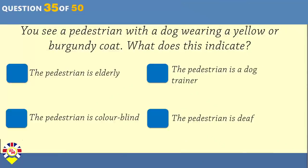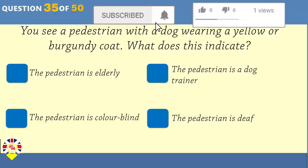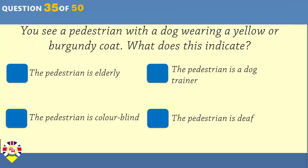You arrive at an incident. There's no danger from fire or further collisions. What's your first priority when attending to an unconscious motorcyclist? Check whether they're breathing normally. Check whether they're bleeding. Check whether they have any broken bones. Check whether they have any bruising.